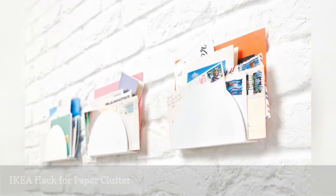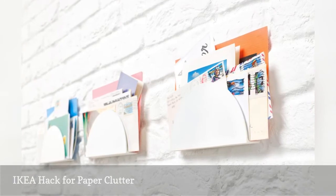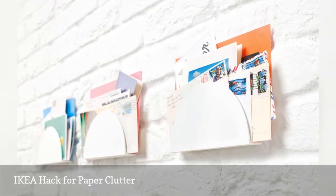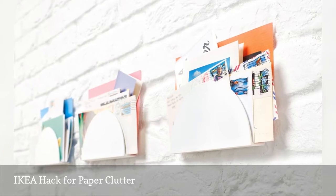Create a place on your entryway wall to keep annoying but all-important bills and receipts using IKEA TOSTERUP door handles. They're available in three different colors — white, black, and red — and come in packs of two for $15.99.